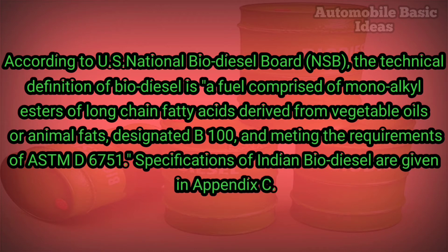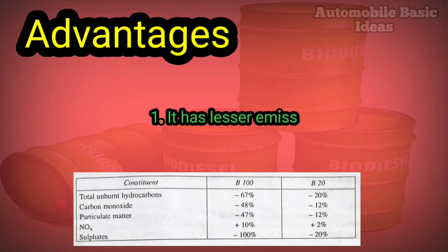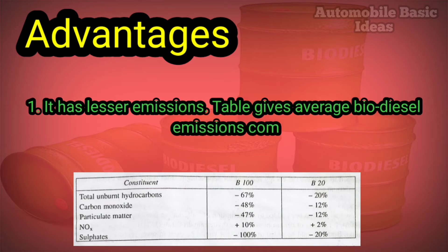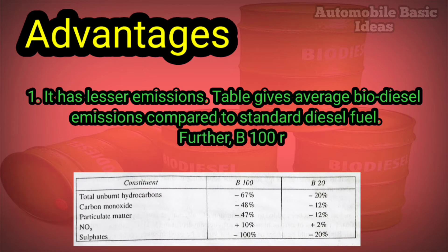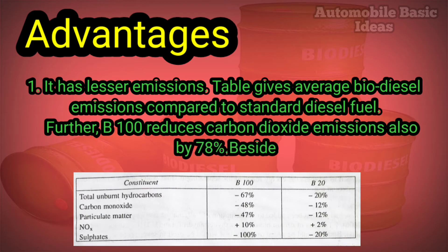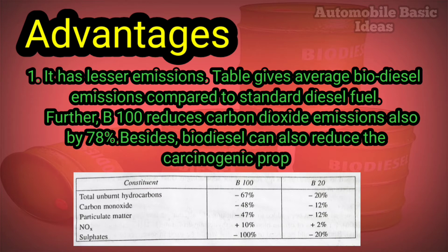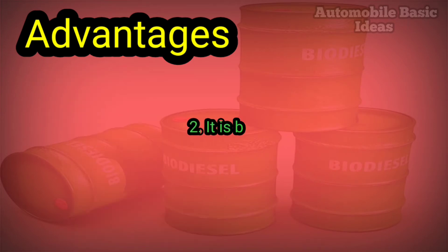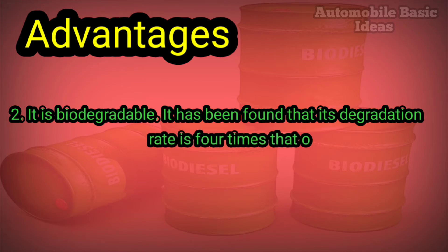Specifications of biodiesel are given in Appendix C. Advantage one: it has lesser emissions. A table gives average biodiesel emissions compared to standard diesel fuel. B100 reduces carbon dioxide emissions by 78%, and biodiesel can also reduce the carcinogenic properties of diesel fuel by 94%.